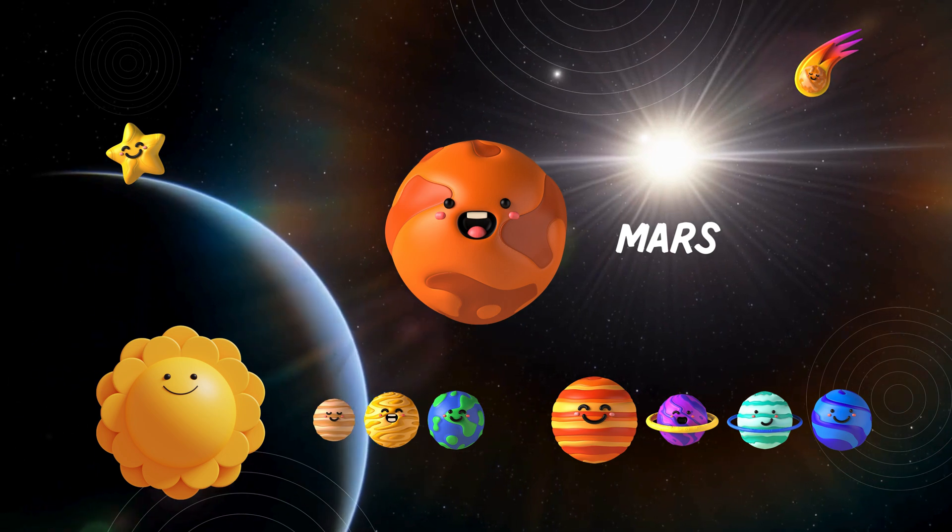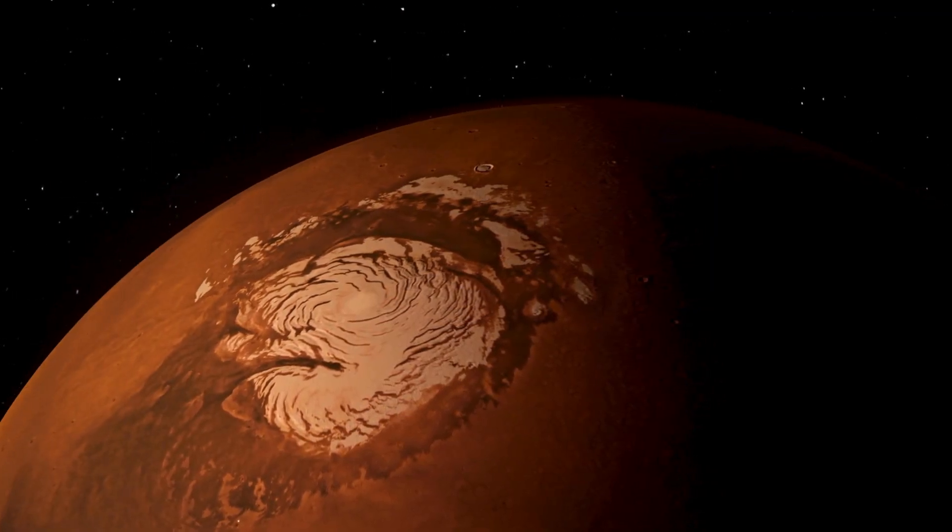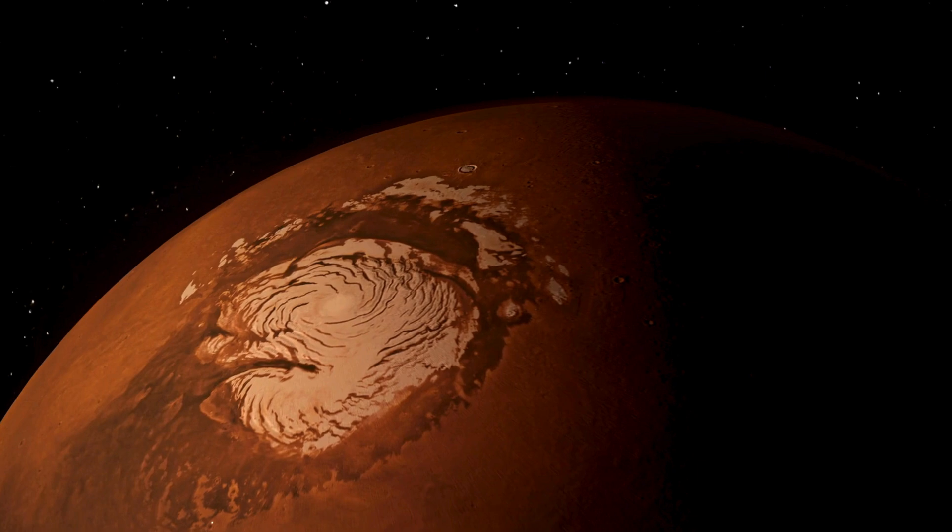Heading towards the fourth planet, Mars! Often called the Red Planet due to its rusty surface. Maybe one day, humans will explore Mars and uncover its mysteries.